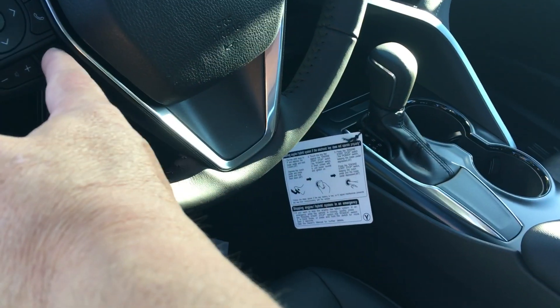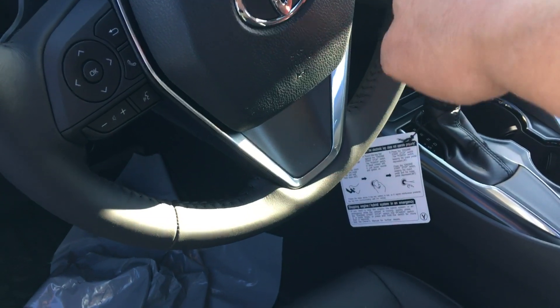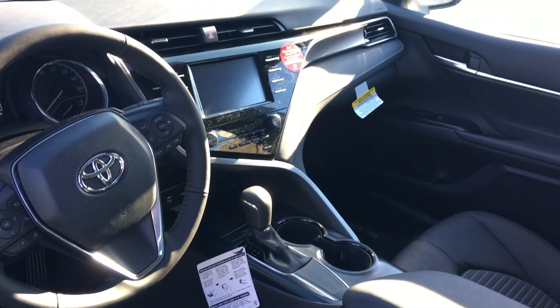The Bluetooth connectivity with voice command is required by Georgia law. It has lane departure with assist and dynamic radar cruise control. It also has Apple CarPlay, so if you've got an Apple phone, you can plug it in and it automatically moves most of your icons over to it.